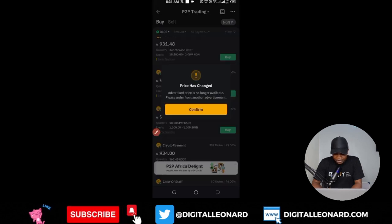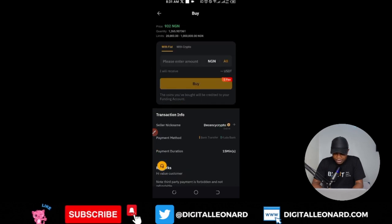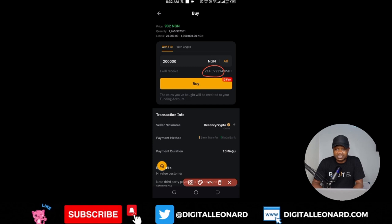The price keeps changing — right now it's 932 Naira per USDT. If I enter 200,000 Naira, I'll get around 214 USDT. If you have 200 USDT in your account right now, that's a lot of money. You can click 'All' to buy all the USDT this person has — about 1,072 USDT for roughly 1 million Naira. So if you bought USDT at 700 Naira and today the rate is 930, your crypto has grown significantly.